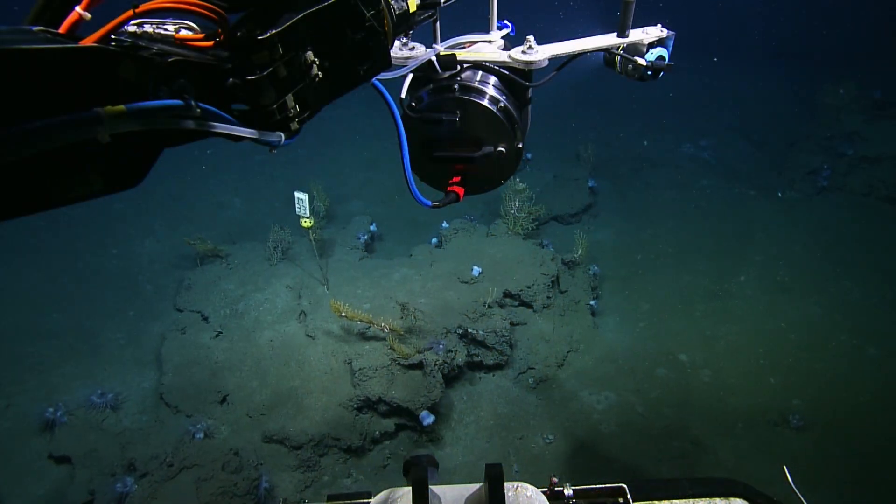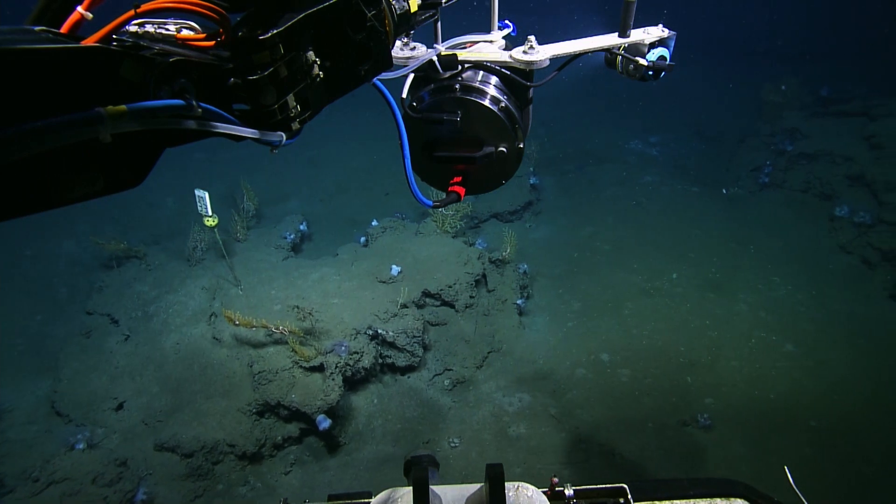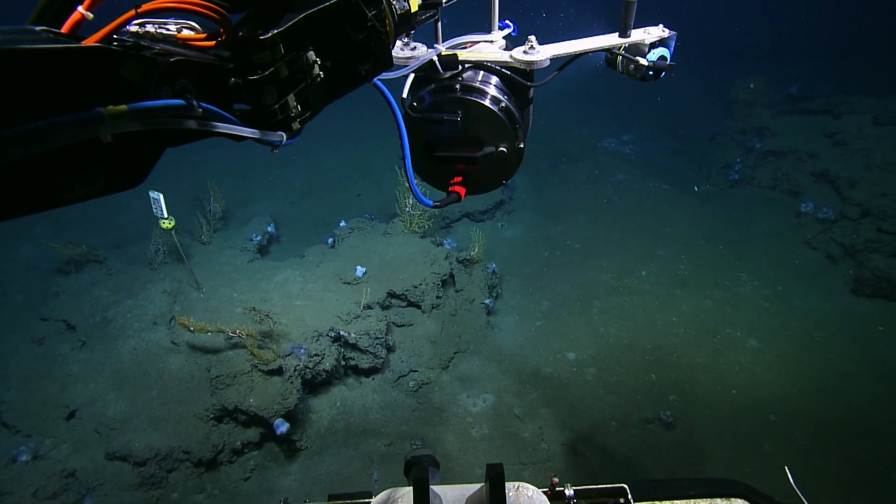If you've just tuned in, we've just photographed our second coral on this site. We have 118 to go, so it's going to be quite a long time.